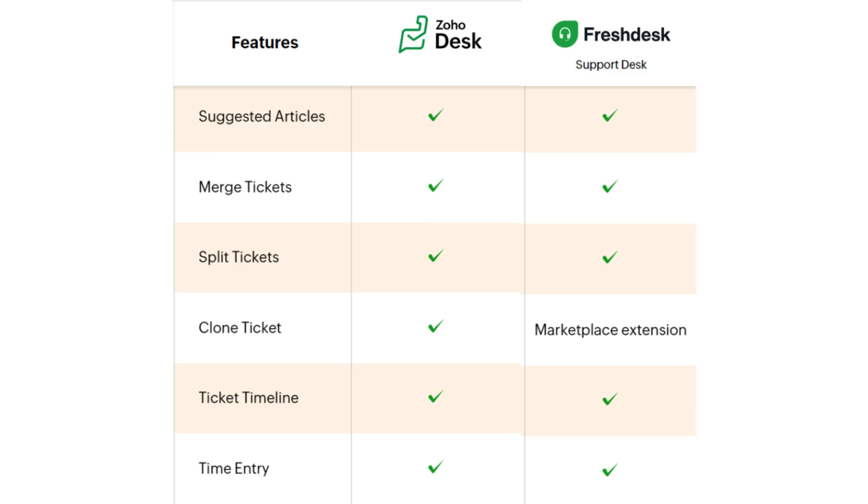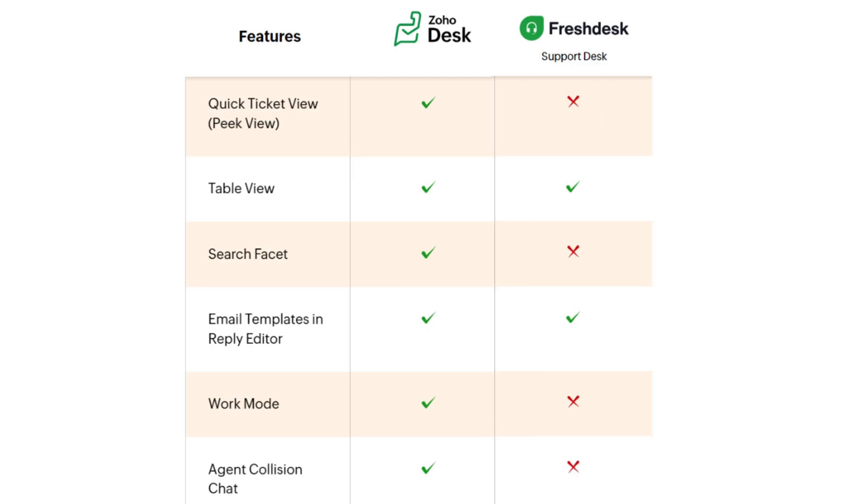Talking about agent productivity, both softwares offer features such as suggested articles, merge tickets, split tickets, ticket timeline, and time entry. Zoho Desk has a built-in function of cloning tickets, whereas in Freshdesk you need a marketplace extension for that. Additionally, there are some features that Zoho Desk has and Freshdesk lacks, such as quick ticket view, search phase set, work mode, and agent collision detection.